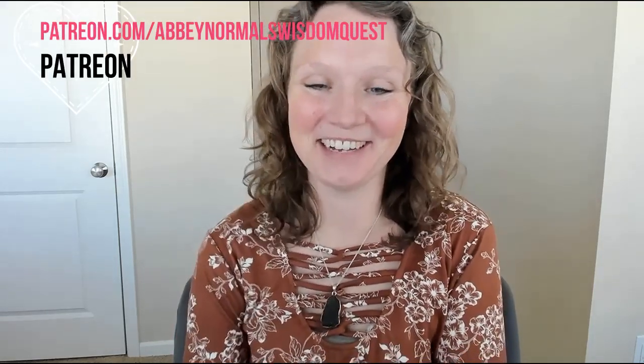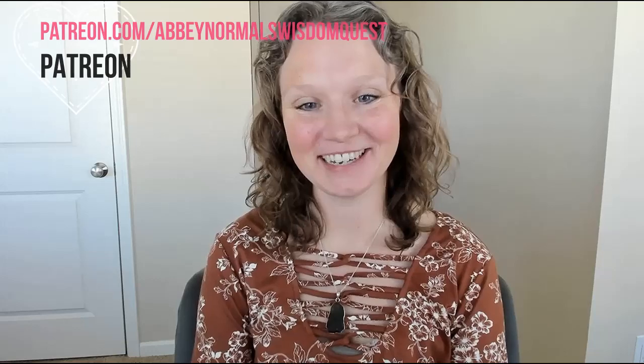Thank you so much, Johannes, for this experience and for sharing it with everybody. For those of you watching, if any of you are interested in exploring a psychic session with me, please visit me at my website at abbynormalswisdomquest.com. Thank you for watching — I hope you all have a great day.